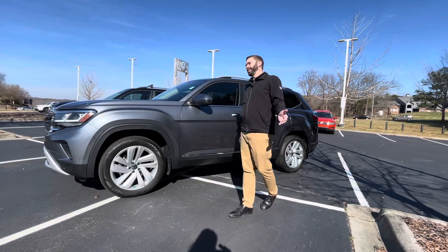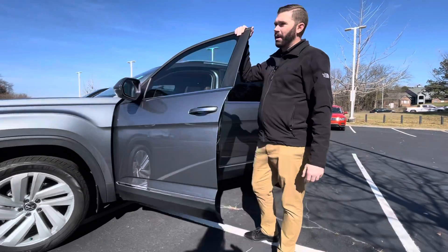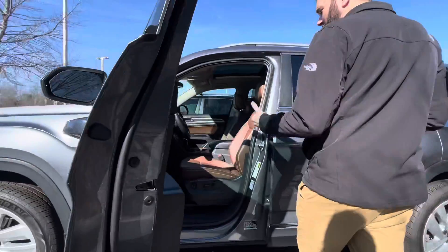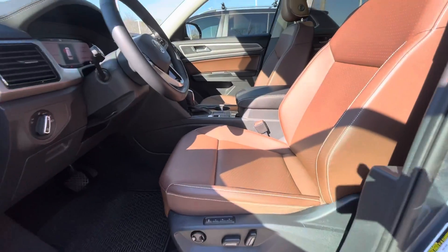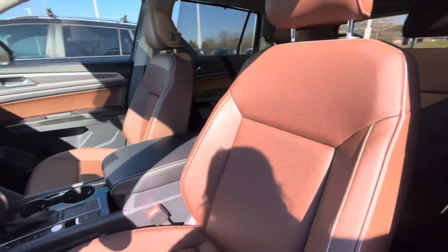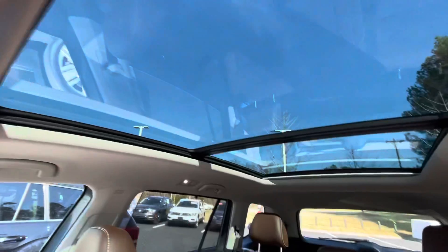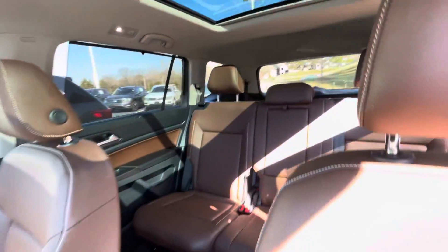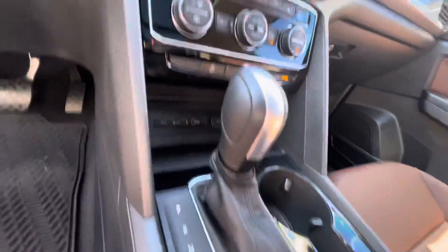I know you said you wanted a light interior, but Atlases are so few and far between right now that I thought I would send you this. It's a darker brown, but it's absolutely gorgeous and it's not going to last long. It's an SEL with a pano roof, bench seat, absolutely gorgeous interior, and memory seats — that's another thing you don't get with the SE tech.